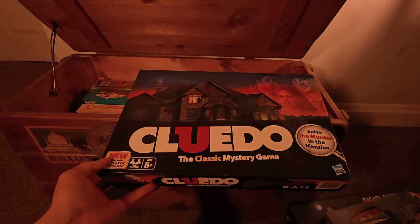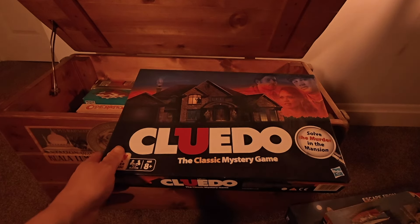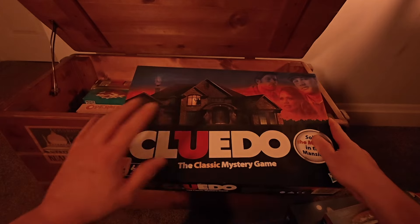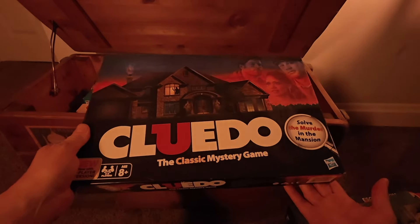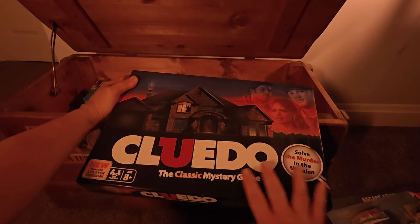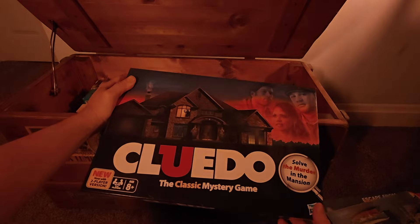So this is Cluedo, the classic mystery game — a bit rattly as well. Now this is certainly not the original version I had; this looks far too funky than the original used to. I had just a classic original game at one point and I loved it. This has been updated. I don't know how I actually acquired Cluedo — it used to be made by Waddingtons, but now it's Hasbro, and they've completely changed it.